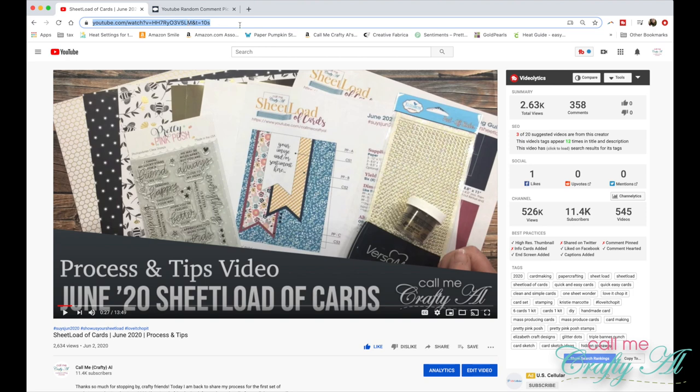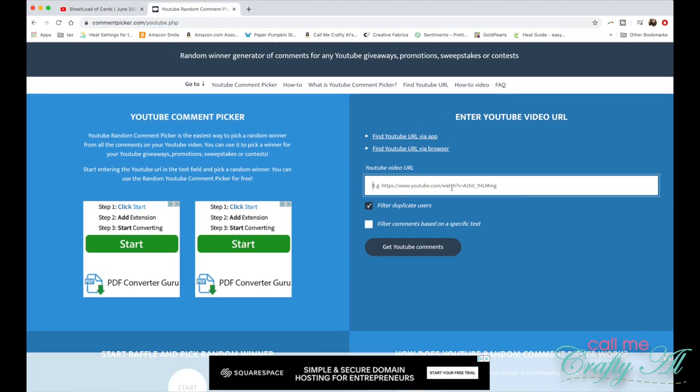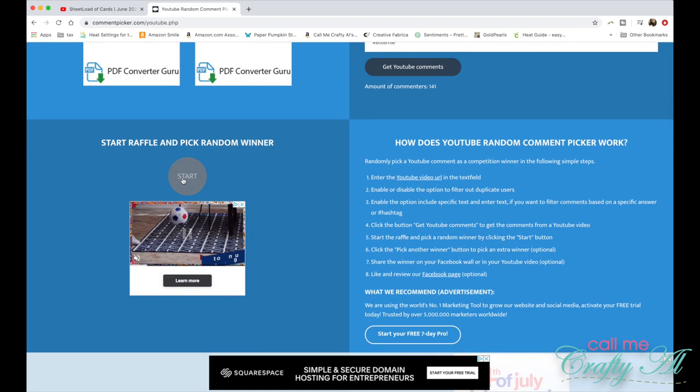I'm going to paste the URL of that video into the YouTube random comment picker and filter the comments by that hashtag. I'll tell you that the first two winners did put the hashtag in, but they didn't answer the question about their favorite embellishment — so always make sure that you listen to all the instructions.